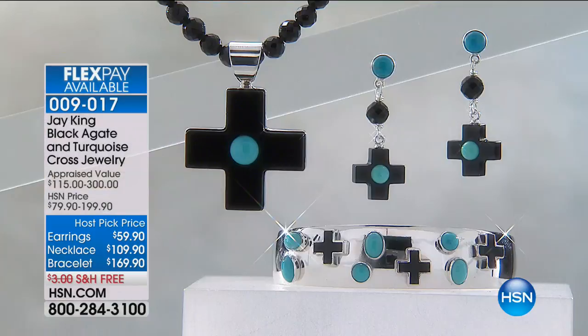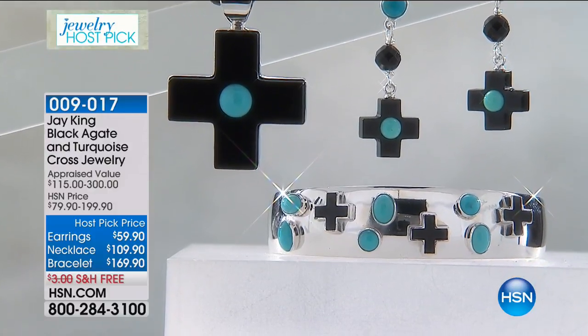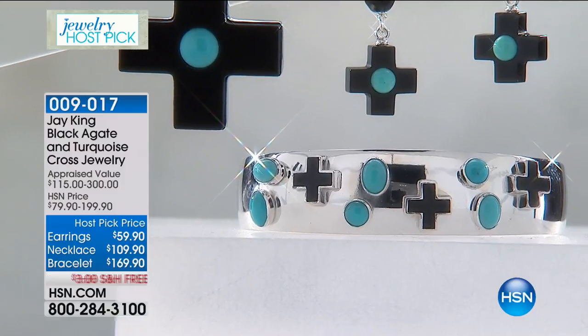Stay right there — which is the most limited set, Allison? The lapis set. Okay, so if you want that, the turquoise lapis is the most limited.